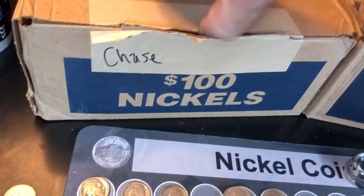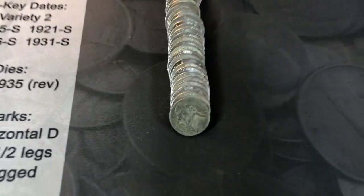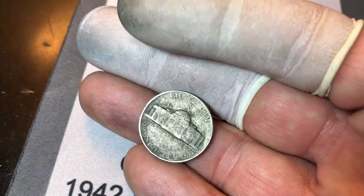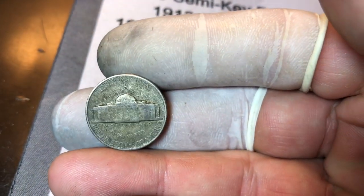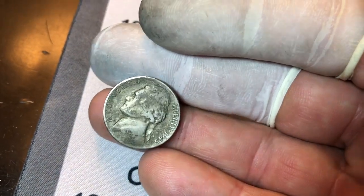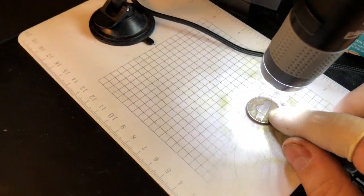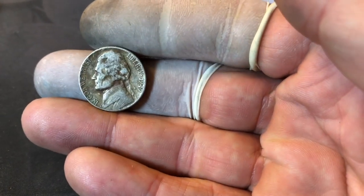Kicking off the Chase box with that war nickel on roll number one — a 1945 San Francisco. Had it been the 45P we would have checked for a reverse doubling on Monticello, but it's an S. Still, it's a silver nickel to kick us off and that makes us happy. Roll number six gives a 1949 — checking for a mint mark — and it doesn't have one. A 1949P is not exactly an easy date but we'll take it either way.